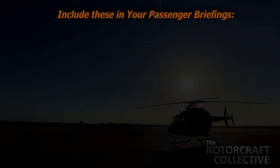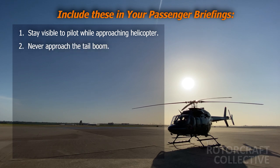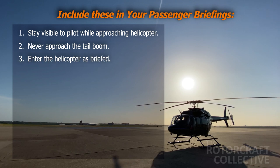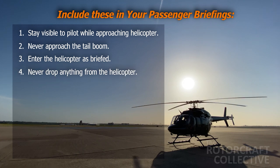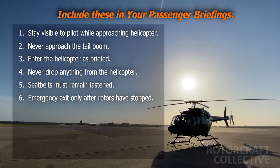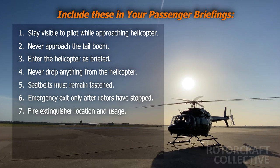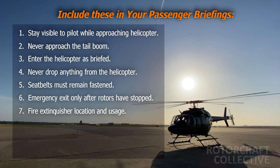Include the following in your briefings. One: stay within the pilot's field of vision while approaching a rotorcraft. Two: never approach the tail boom or move behind the rear door. Three: enter the helicopter as briefed. Four: never throw or drop anything from a helicopter — secure all personal items. Five: keep safety belts snugly fastened during the entire flight. Six: wait until the rotors have stopped before emergency egress unless there is smoke or fire. Seven: be aware of the fire extinguisher's location, how to remove it, and how to use it.